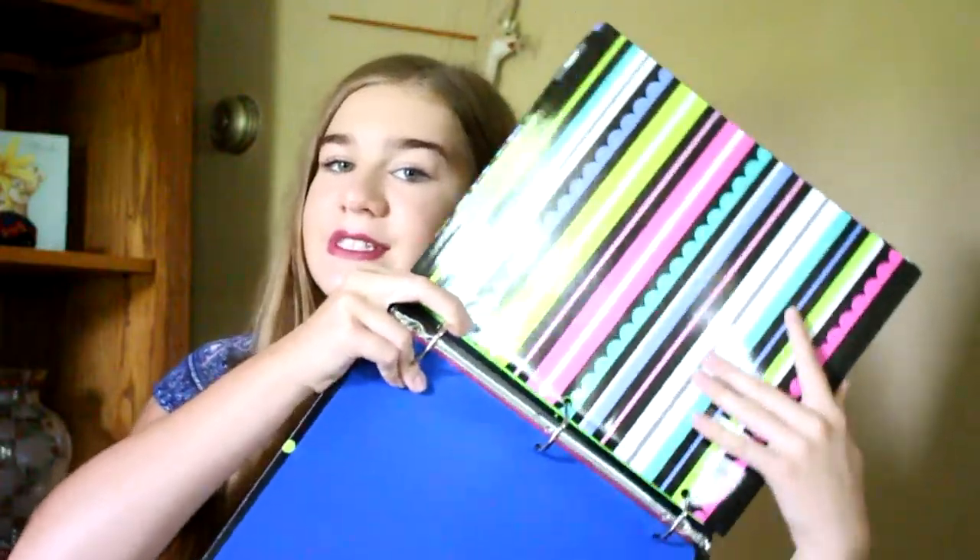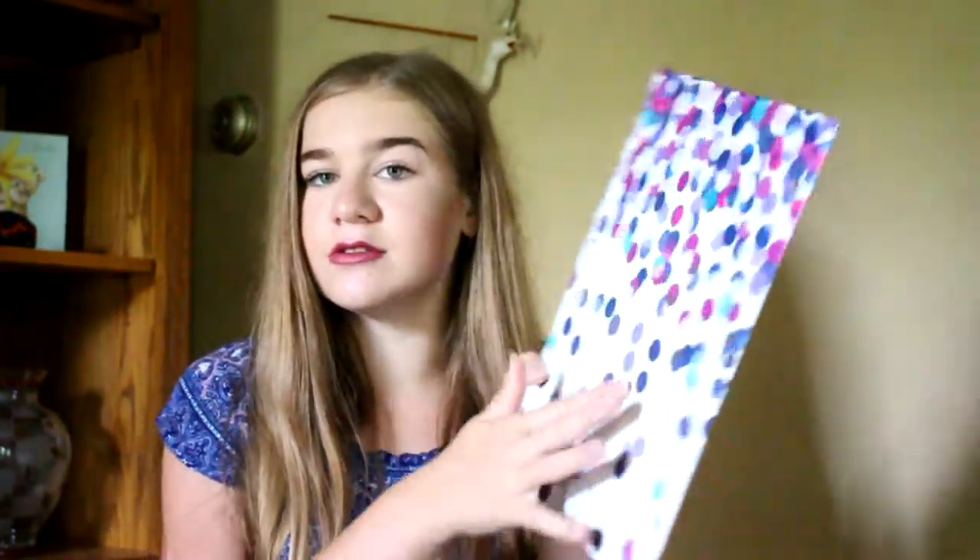The next thing I got was this purple binder. I just needed one binder for this year because I can fit everything in here. I also have this graph notebook — it's graph paper for my math. I didn't know if I needed it or not, but I had it left over from last year. I also have dividers.